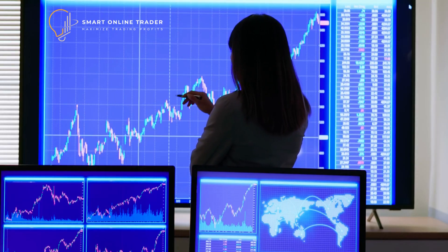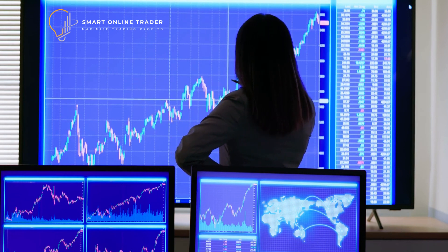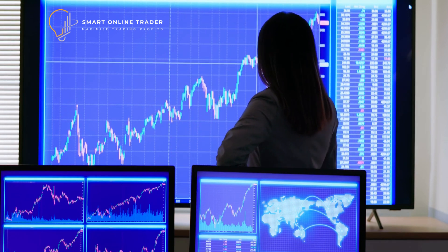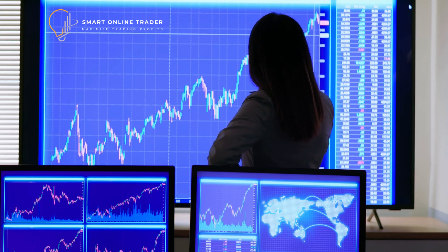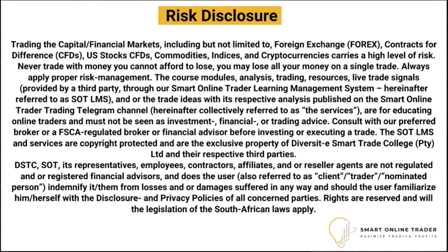Good morning smart traders, get ready for an engaging and insightful video as we dive into today's technical analysis segment. Enhance your trading strategies and decision-making with our expert analysis. As always, remember that our technical analysis scenarios are designed to complement your trading toolkit and should be used in conjunction with other relevant indicators and analysis tools.